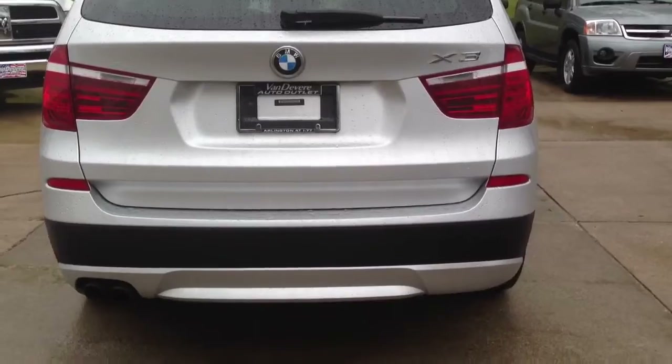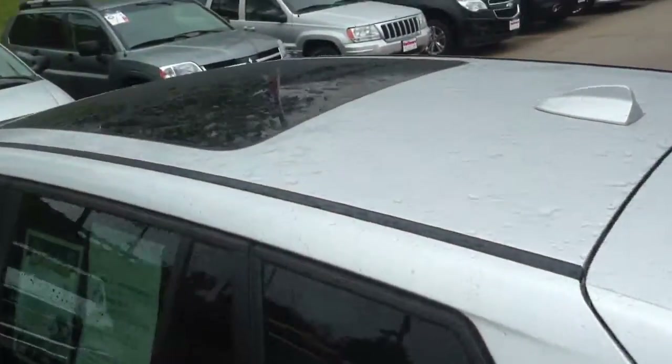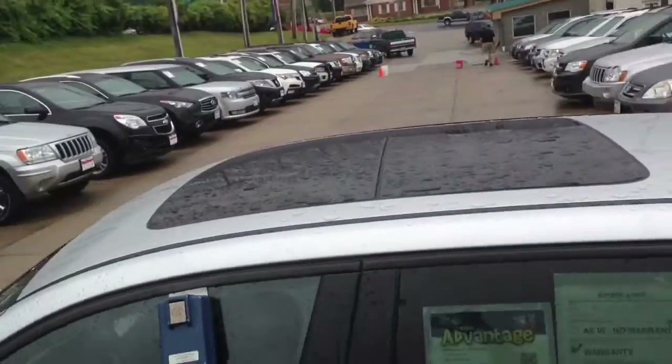And here's the rear. My favorite feature on this vehicle is that sunroof — you have a very, very large sunroof.